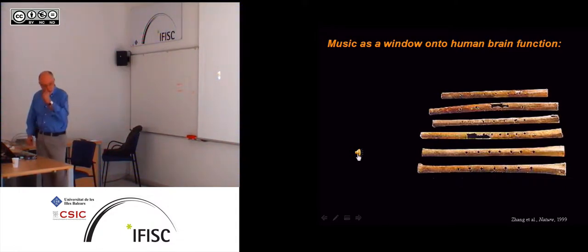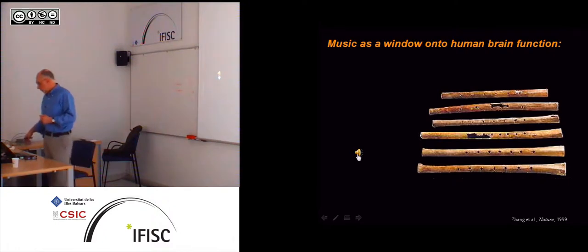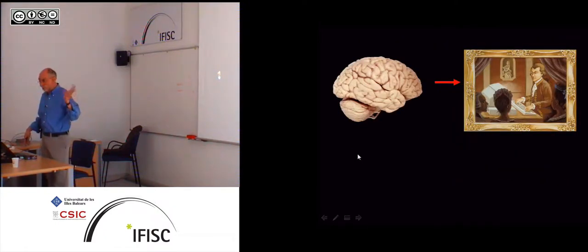Of course, they found these flutes but they did not find a DVD recording next to them, so we have no idea about the music that was played on them. However, we do have a very good idea of the timbre of the instrument and also of the scale structure, because the scale is given by the distance between the holes. We know they were using a pentatonic scale already 7,000 years ago, which means music is a very ancient part of the human species. There are even older flutes that are thought to perhaps date back to Neanderthal times.